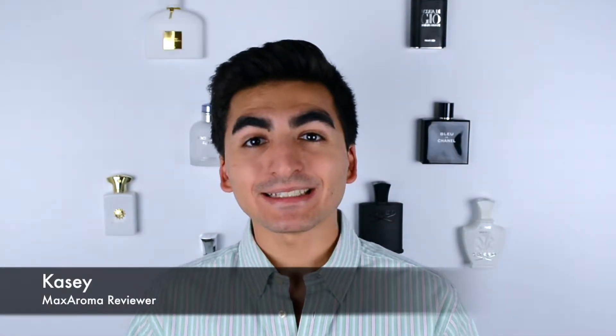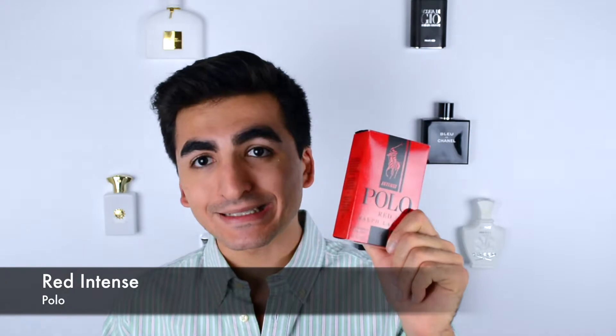What's up guys, welcome back — Casey here with Maxroma. Today is Tuesday, First Impression Tuesday. We are trying out Polo Red Intense, which is the stronger version of the original Polo Red.